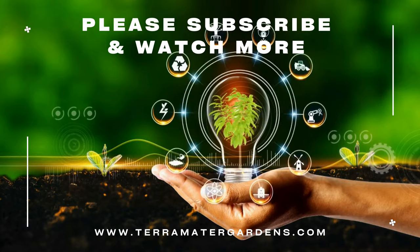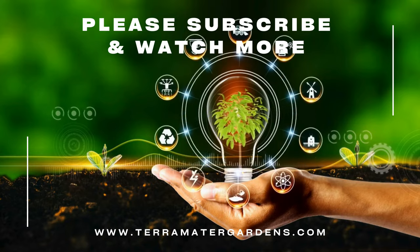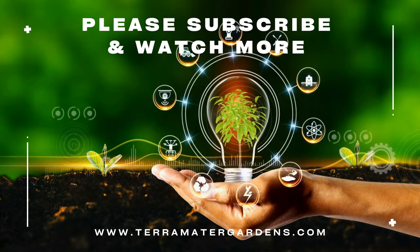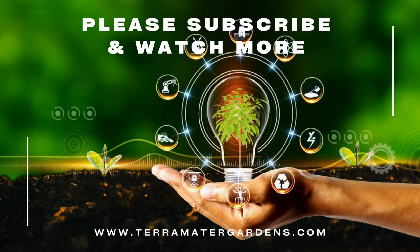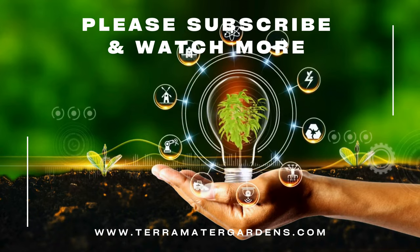Colocasia Royal Hawaiian Maui Gold is primarily grown for its ornamental foliage and makes a bold statement in garden beds, borders, and containers. It adds a touch of exotic elegance to tropical-themed landscapes, water gardens, and pond margins. The vibrant foliage also makes a stunning focal plant in mixed plantings or as a standalone specimen.